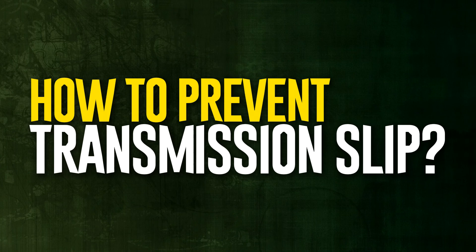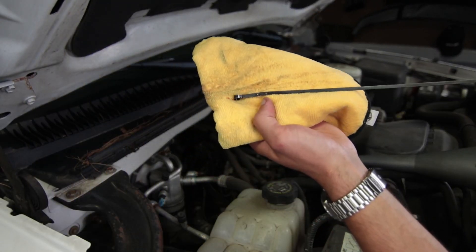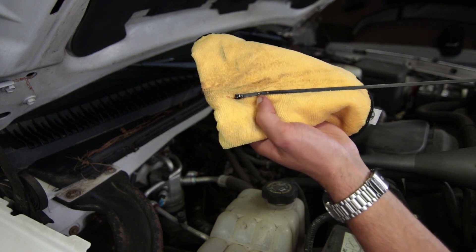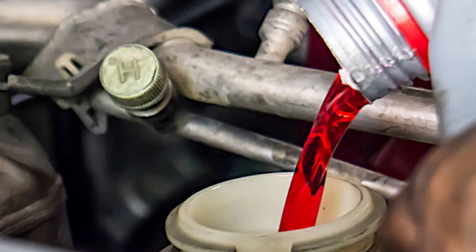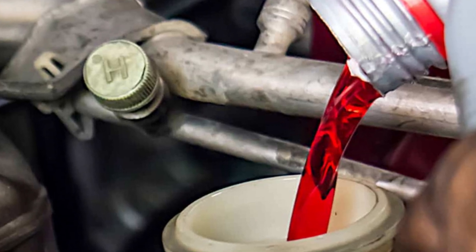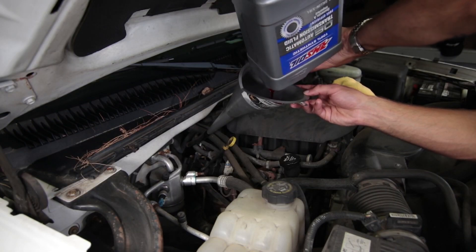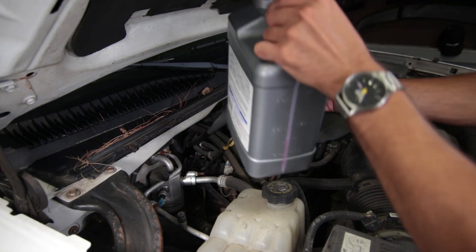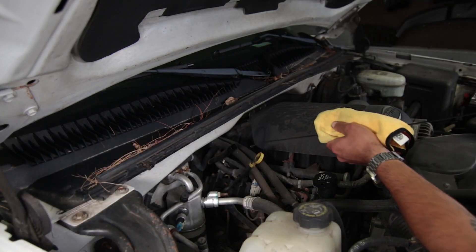To prevent transmission slip, you must properly maintain both your vehicle and the transmission. The simplest method is to replace the transmission fluid and filter frequently, no later than the recommended schedule for your particular car model. Check the fluid level once a month and fix any leaks from the transmission. By doing this, you can avoid a lot of transmission problems.